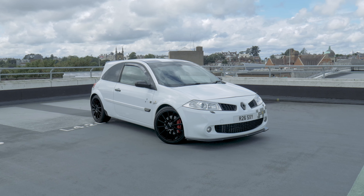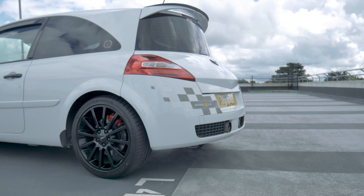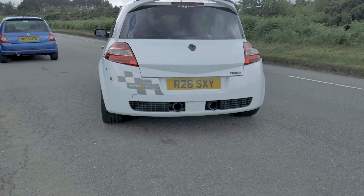But it was never the power of the R26 that stood out — its most notable trait being that limited slip differential that enables you to corner at speed. This Megane, however, isn't completely standard. In fact, it has 330 horsepower, running a 9ET hybrid turbo from Engine Dynamics.